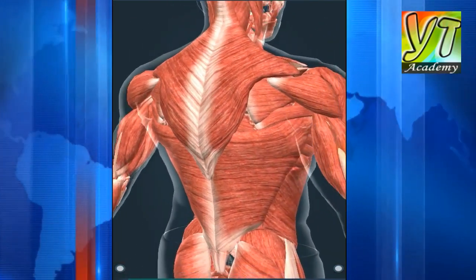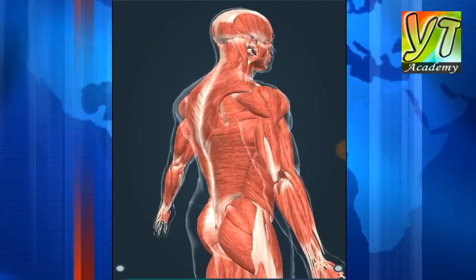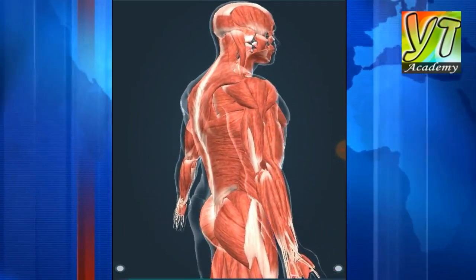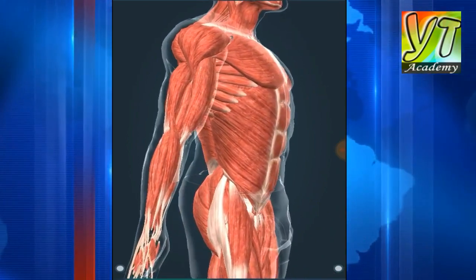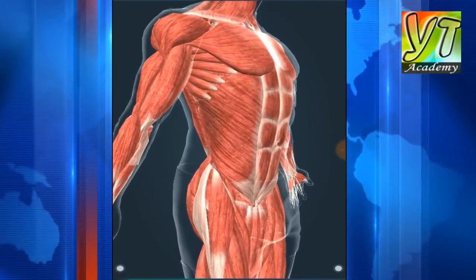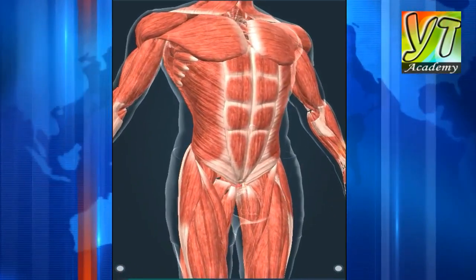Skeletal muscles are major organs of locomotion. There are about 350 skeletal muscles in the human body, making up 50% of body mass. There are long, short, flat, and ring-shaped muscles. Muscles are attached to the bones by tendons.